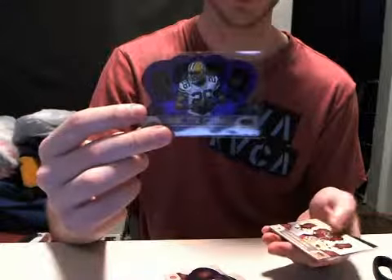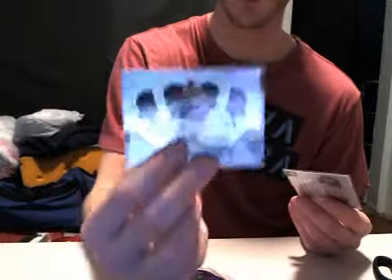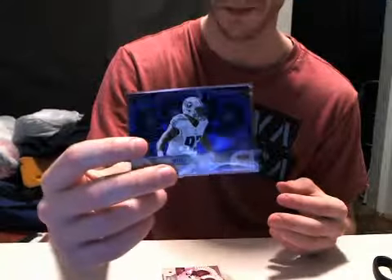Purple Parallels out of 25: we got Robert Meacham, Greg Little, and a Mark Tyler rookie. We also got two uncut parallels — a Santana Moss Silver, which I believe is out of five, and a Mike Martin Blue, which I believe is a one-of-one. So that's pretty nice.